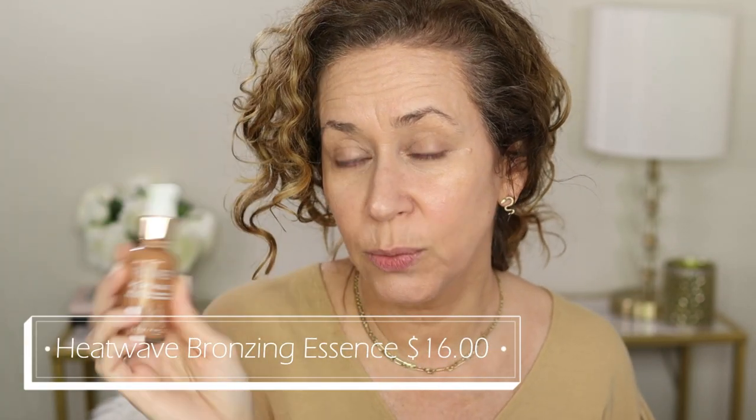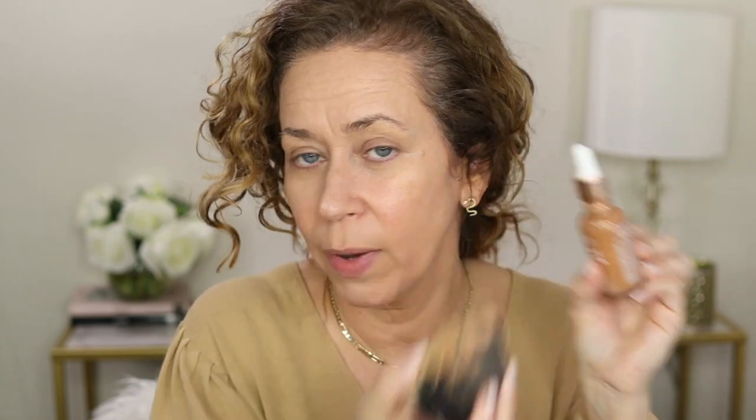Next is the Heatwave Bronzing Essence — this is a liquid. It's an oil-free essence infused with golden pigments to enhance skin's radiance and give a natural glow. You can put a couple of drops in your foundation to darken it up, or put it in your moisturizer for an all-over sun-kissed look. On the website you can see Drew Barrymore using it on her fingers. I'm going to use a brush because I felt I got a better look that way. Something like this I get nervous because it does look dark, but I notice it's buildable.